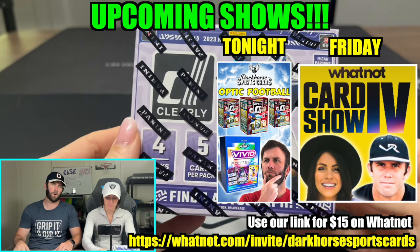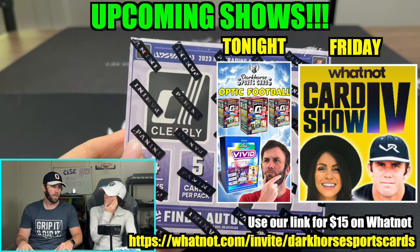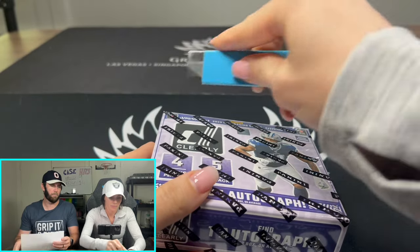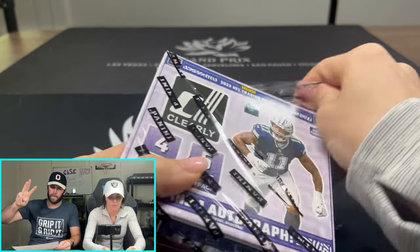I will be ripping this on WhatNot tonight. Use our link in the description for $15 free dollars over there. We'll have Kelsey rip it and start looking at what's on the box. Really what we're looking for here are three case hits.